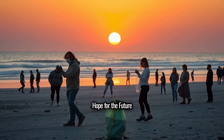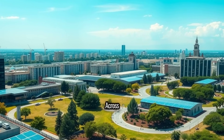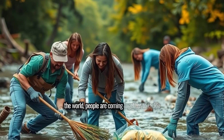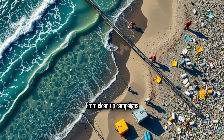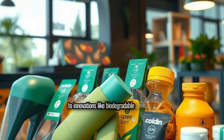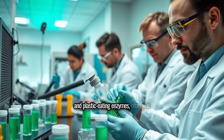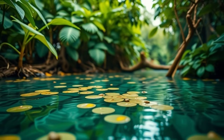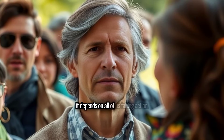Despite the challenges, there's hope. Across the world, people are coming together to tackle plastic pollution. From clean-up campaigns to innovations like biodegradable packaging and plastic-eating enzymes, change is happening. A plastic-free future is possible, but it depends on all of us taking action.